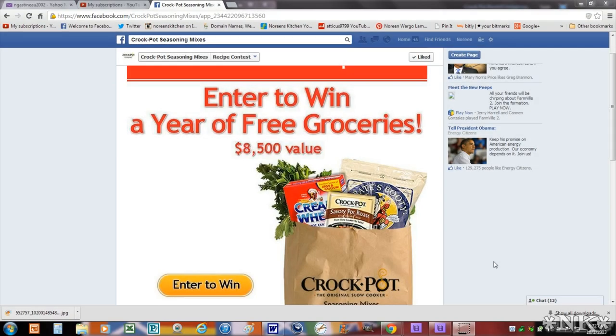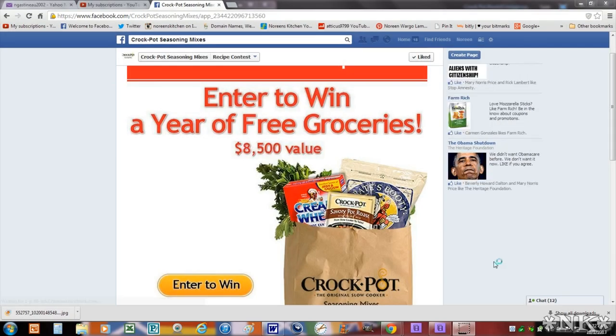Hi everyone, I'm Noreen and welcome to my kitchen. Today I wanted to talk to you a little bit — you all may have watched my video that I uploaded a couple of days ago about the slow-cooked sourbrot and pot roast, and in that video I talked about a recipe that was actually going to be entered into a contest.